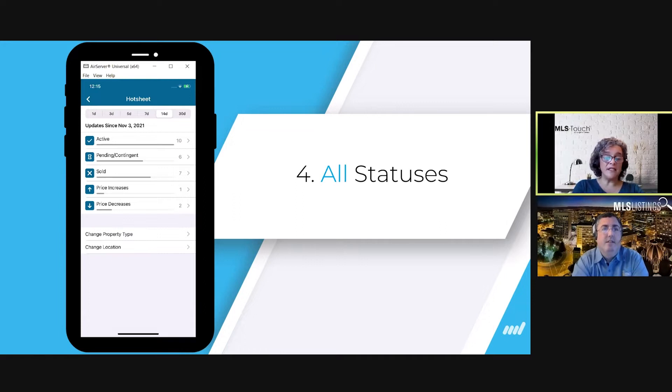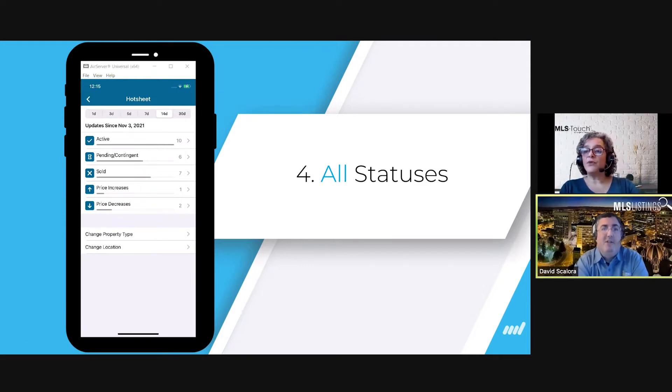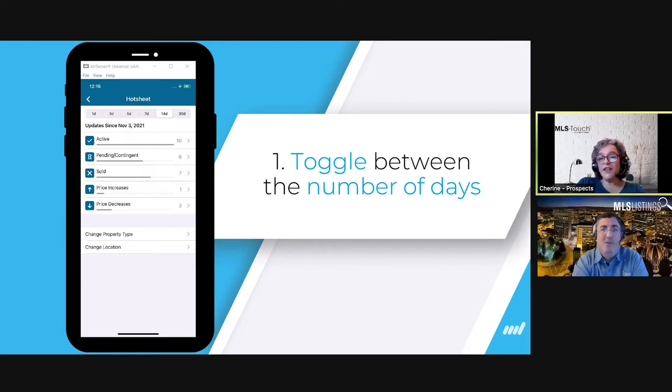With the latest update, all listing statuses are now available at a first glance: active listings on top, then pending/contingent, sold, price increases, and price decreases. Price increases is something new. We also made sure that all back-on-market listings are now displayed in active listings, giving you a complete picture of the entire market.